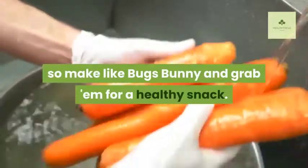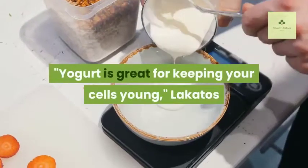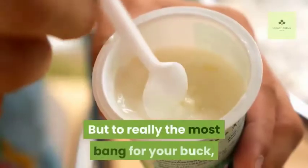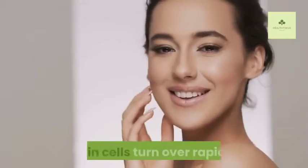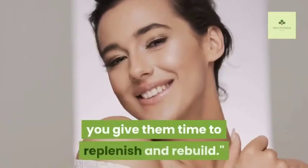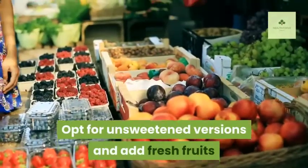Thirteen: Yogurt. Yogurt is great for keeping your cells young, say Lakitos and Lakitos-Shames. To get the most bang for your buck, also make sure you get a good night's sleep — skin cells turn over rapidly, and by allotting yourself a healthy night's sleep, you give them time to replenish and rebuild. Opt for unsweetened versions and add fresh fruits and a touch of honey to temper tartness.